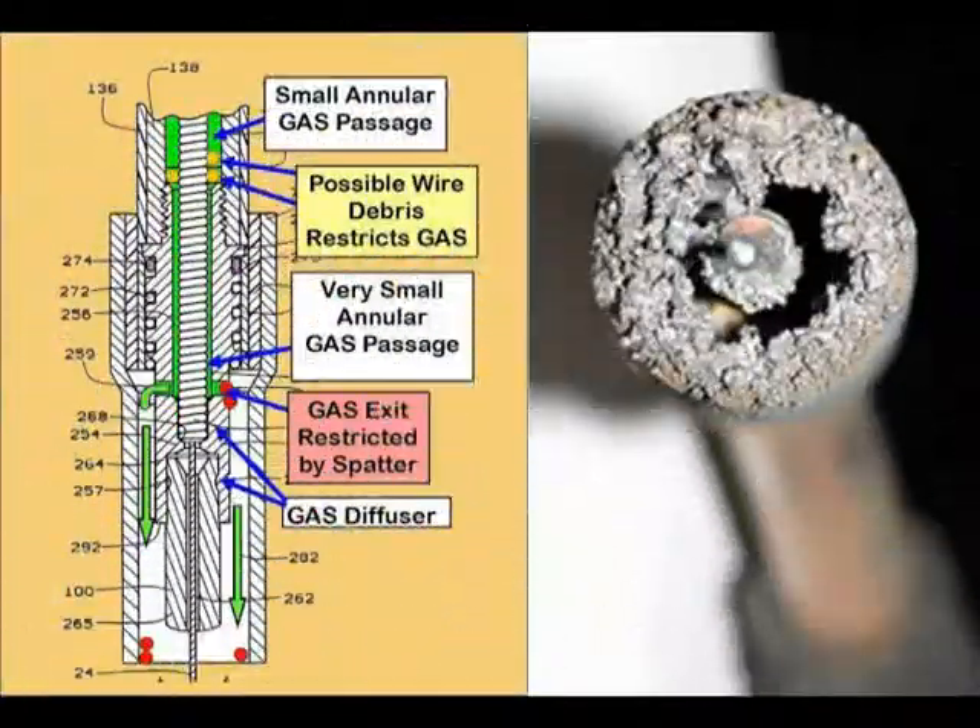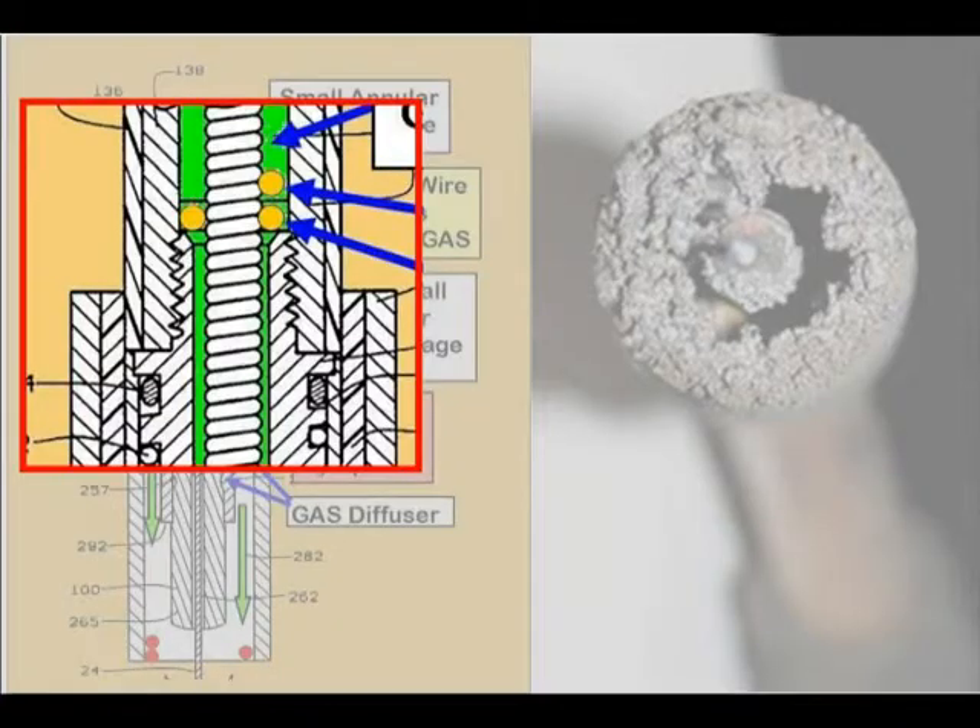Why is the pressure so high? Flow restrictions occur while MIG welding. Spatter buildup in the nozzle is an obvious problem, but not the main cause. The flow restrictions that occur in the gun cable, which doubles as the passage for the wire spiral liner, is most vulnerable. It can clog with wire debris like excess drawing lubricant and copper flakes, and it also restricts flow as the cable is twisted and bent.